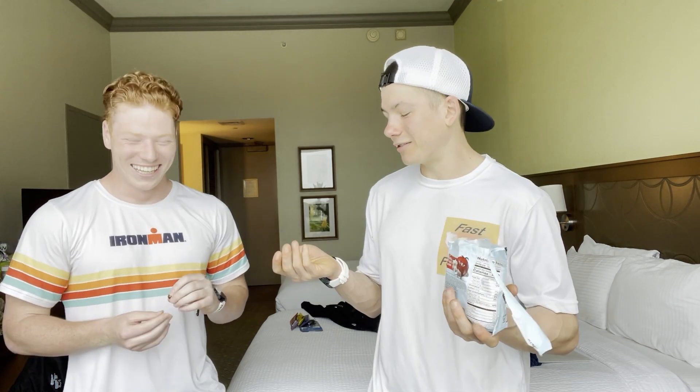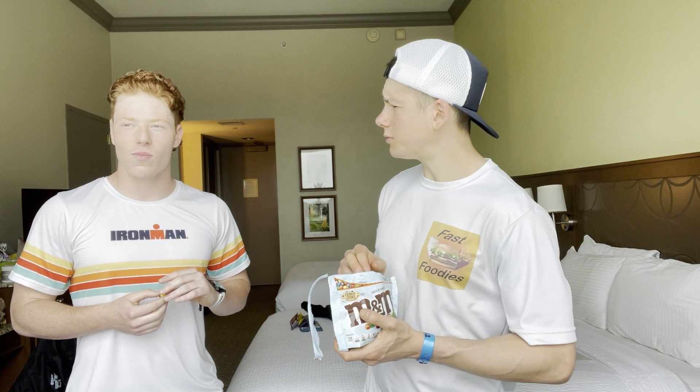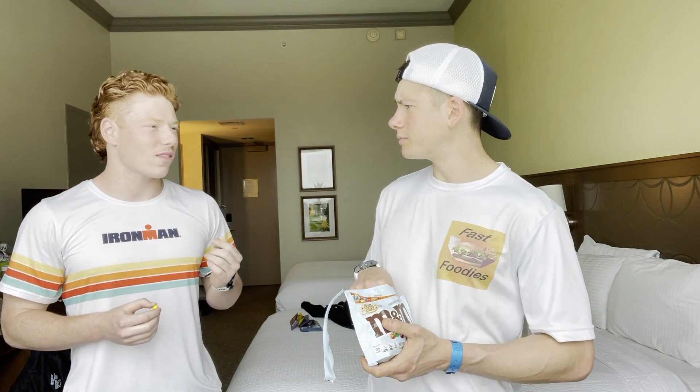All right, back to the review. Let's try these out. Whoa. Are they a little bit crunchier than usual? Yeah, it tastes like a chip in the middle.